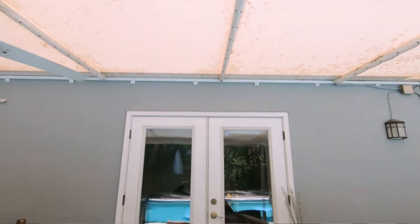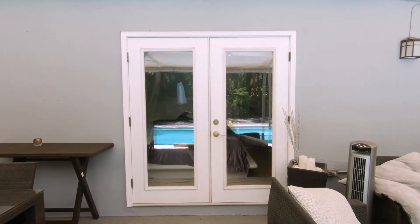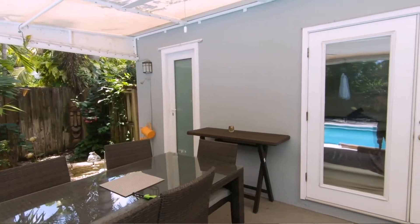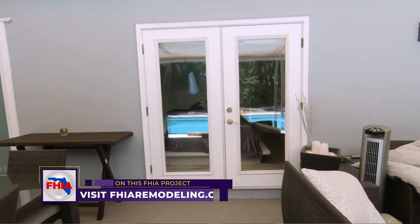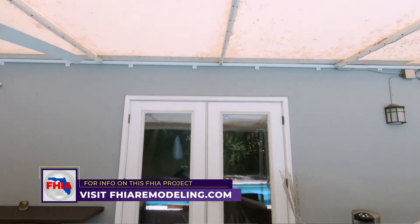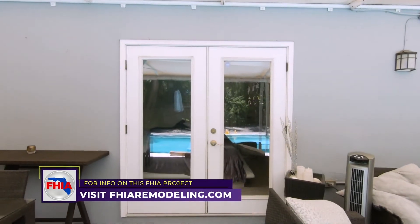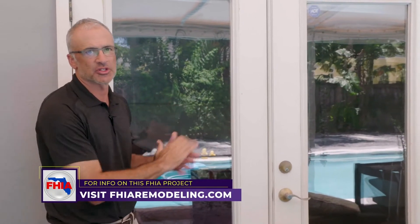I'm Takranata with FHIA and today we're at an installation for new French doors. When we originally met with this homeowner we went back and forth — they had originally had French doors and we discussed whether to switch to sliding glass doors or keep the French doors. Ultimately we decided to stick with double French doors. Another concern for the family was protection from a hurricane but also from the fear of anyone trying to break into the home. So with the product they chose, it's not only going to protect them from hurricane season but also make it extremely difficult for anyone to get in, and they're going to feel a lot safer and more secure.